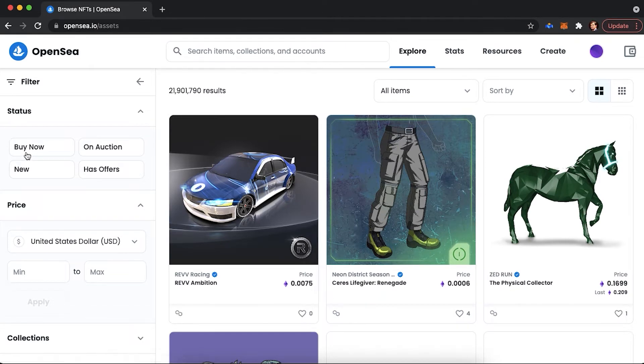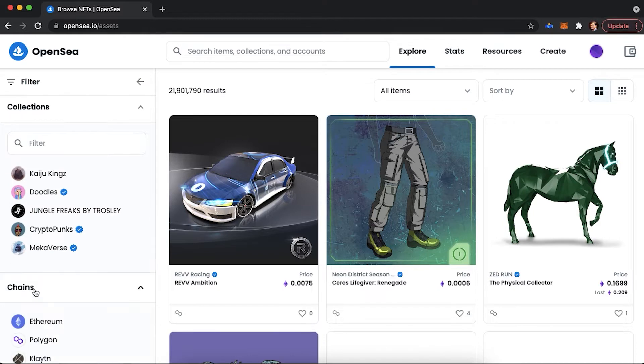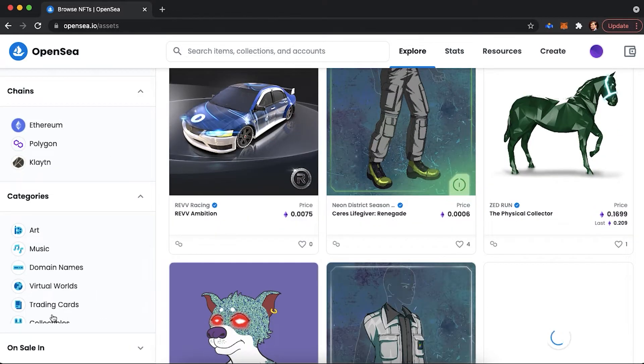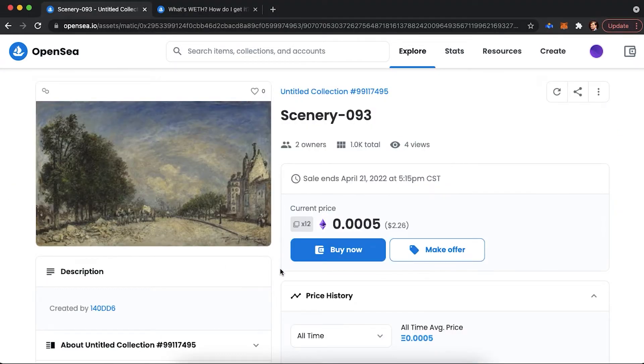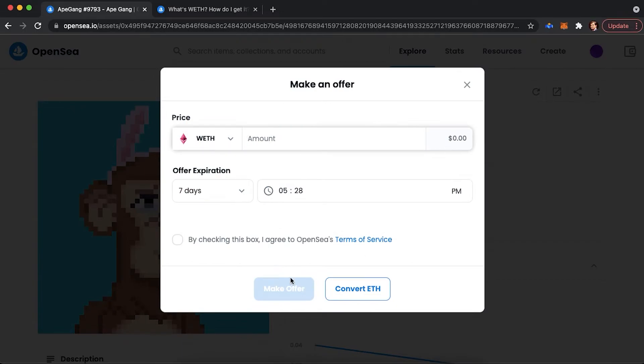For instance, you can filter by status — auction or new — price, collections, chains, and categories. When you are on the NFT's details page, you would be able to buy it by clicking on the buy now button, or use wrapped ETH to make an offer in case it's an auction.